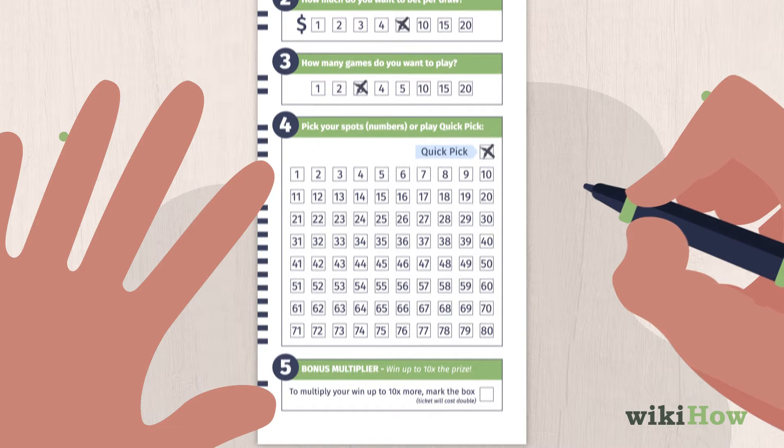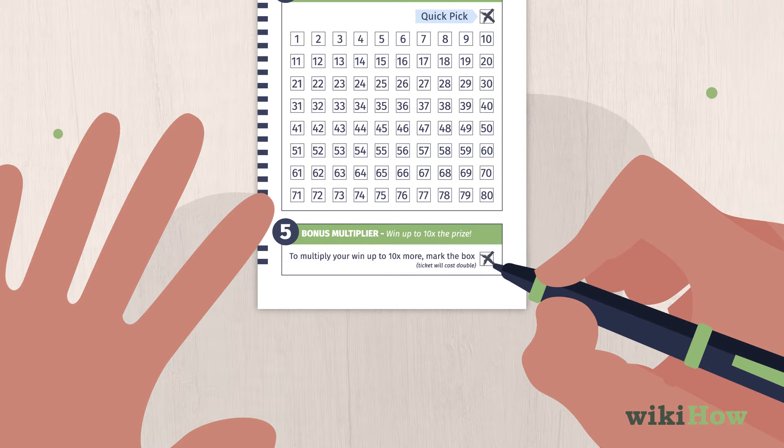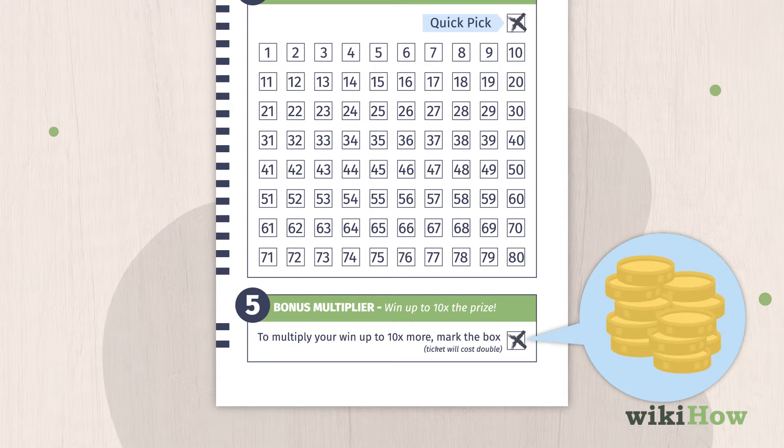Finally, decide whether you want to play with a bonus multiplier. Selecting the bonus multiplier costs extra, but there's a chance that any prize you win will be multiplied by a randomly selected multiplier up to 10.